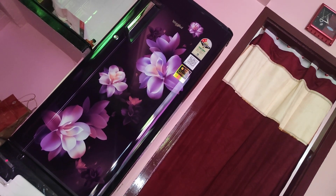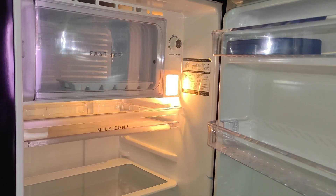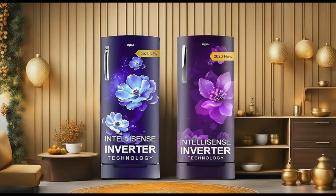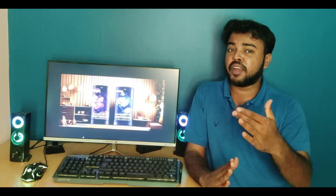Hi friends! A single door fridge is a good thing to consider. Our family is a small family. If you look at this, a single door fridge is a good option. In this video, we will see this single door refrigerator. Come on, let's get started.